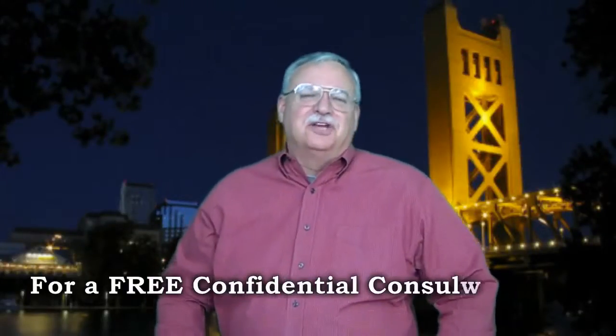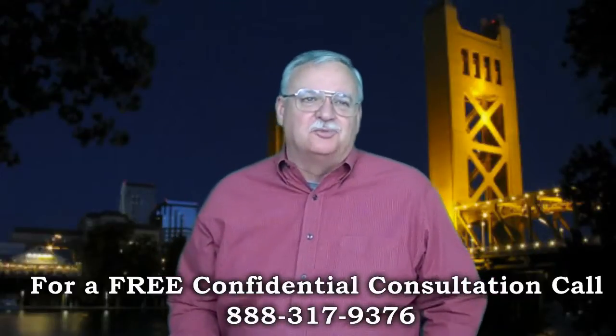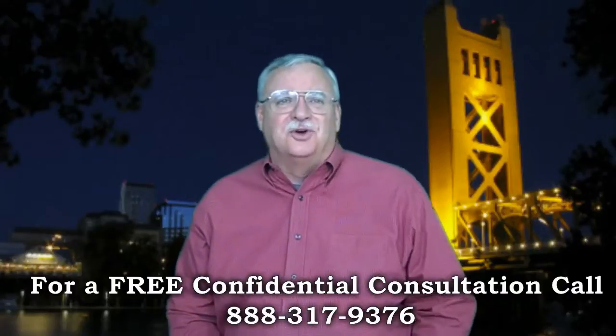Chase Short Sale Package. Hey, looking for short sale information? You've come to the right place. Mike Wrigley, certified default advocate, distressed property expert, and your short sale specialist here — thanks for joining us.